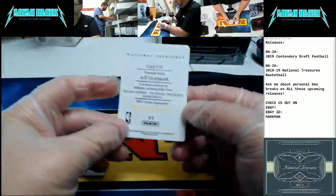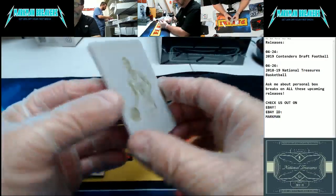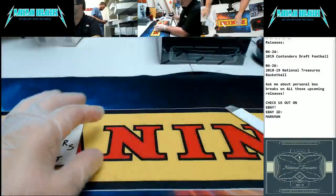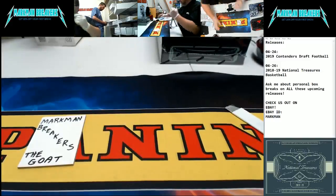Jeff Hornacek, yellow print plate, one of one, Phoenix Suns — great player back in the day. Jeff Hornacek, yellow print plate, one of one. Sleeve that up. Hornacek. All right, guys, here we go. Box number three. Eric, what's up, dude? How you doing?